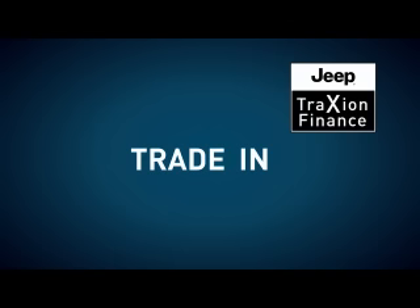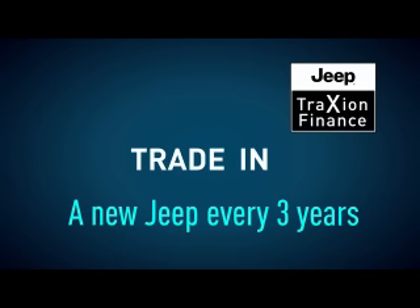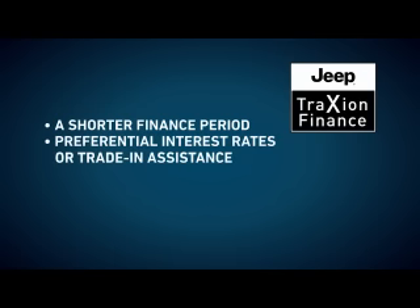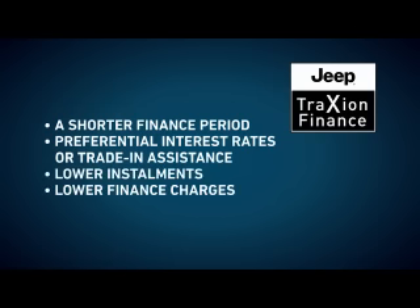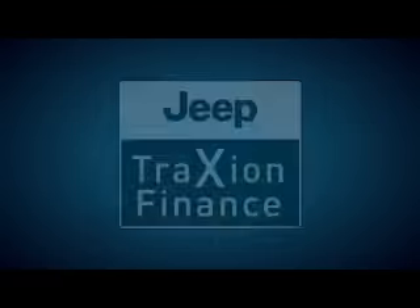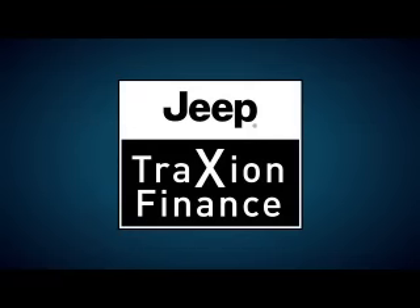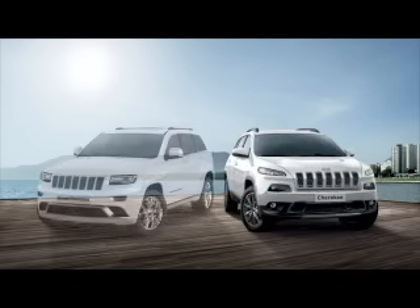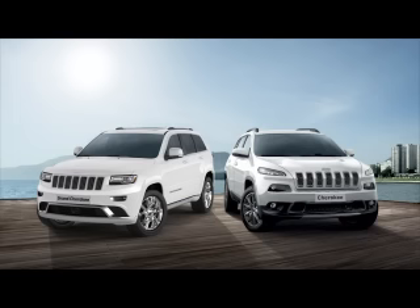Your third option is to trade in your vehicle for a new Jeep. In summary, you get a shorter finance period, preferential interest rates or trade-in assistance, lower installments, lower finance charges, a guaranteed buyback after three years, and a six-year, 100,000-kilometer premium maintenance plan. There is no catch, and it really is that simple — as long as you take reasonable care of your vehicle during those 36 months through fair wear and tear, and by not exceeding the agreed mileage.